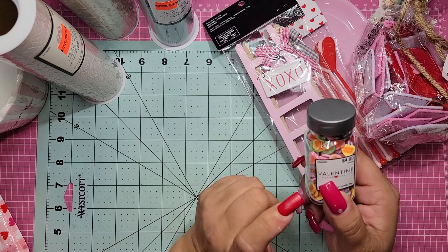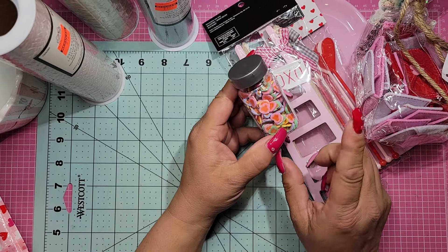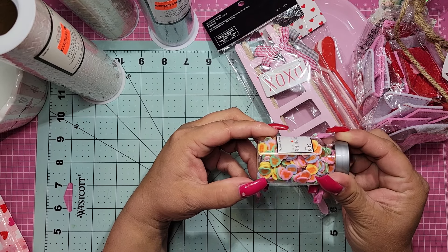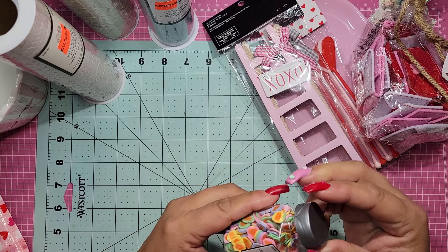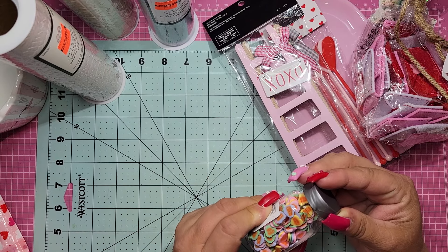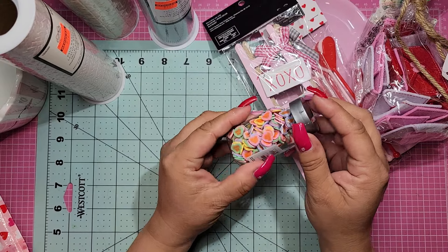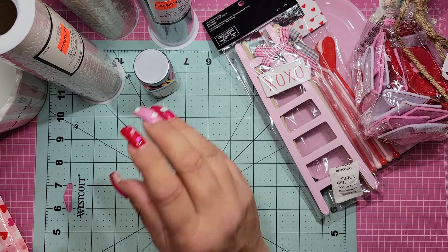And then I found these — I did not see these there the last time I went. They all say something different — one says 'hug me.' How about that? So they're conversation hearts and these again were 40% off.